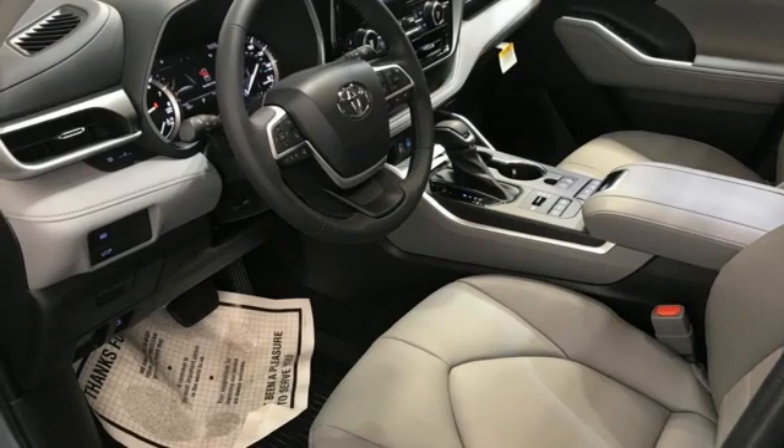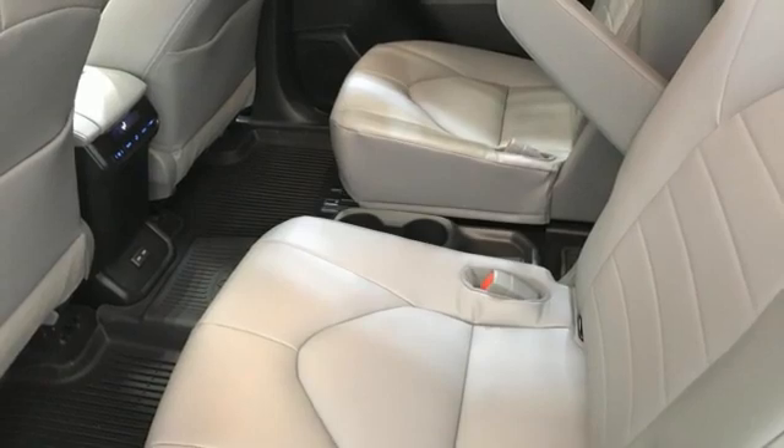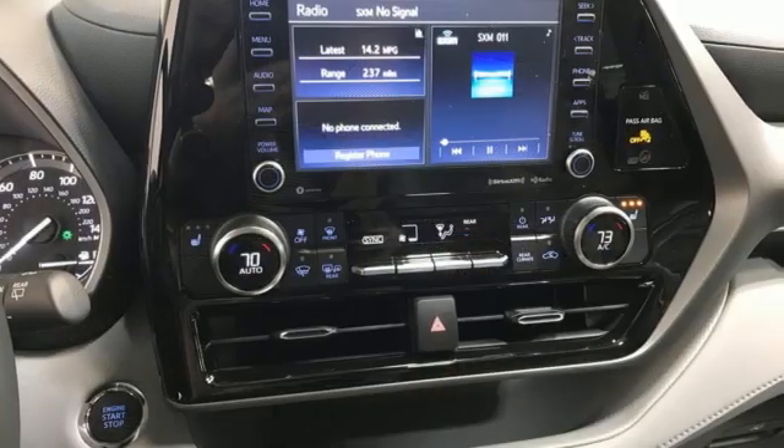Wi-Fi hotspot, external memory control, express open and closed sliding and tilting sunroof, inductive device charging, and automatic transmission.